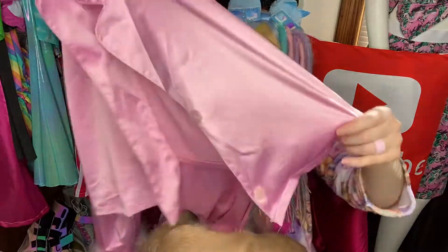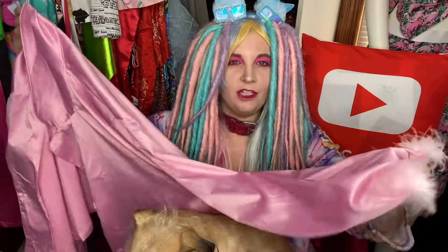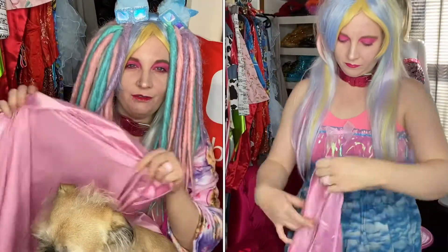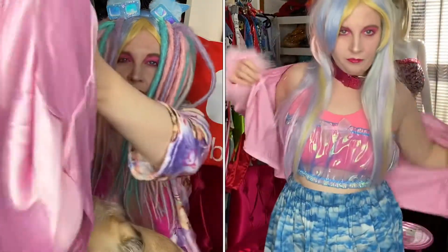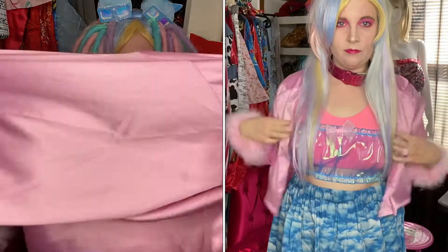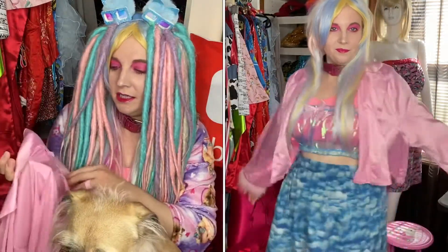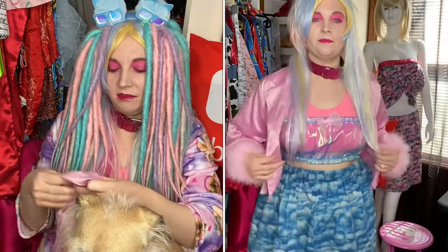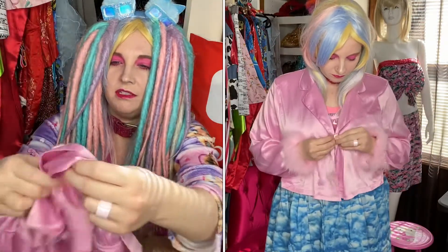The second item is this really cute satin pink jacket. I think it is a pajama jacket but I'm just gonna wear it as a normal jacket, because that's just how I am. I wasn't sure if it was stretchy or not and it is not stretchy, so it's more of like a satin material. It does wrinkle very easily, that's the only thing I don't like about it, and I also wish I would have sized down because it's a little too big.